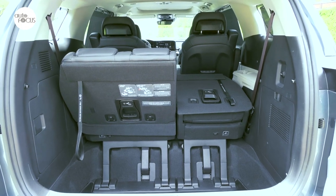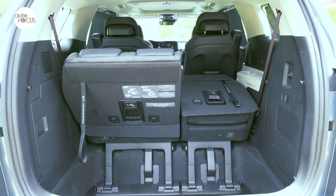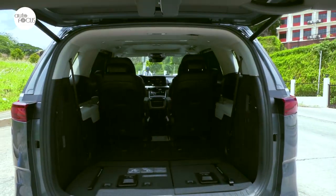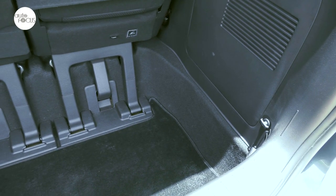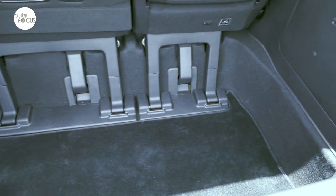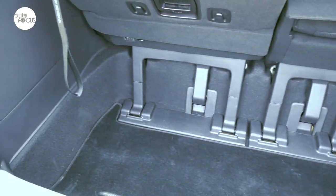The third-row seat in both SX and EX reclines and folds 60/40. The luggage compartment at the back has a 627-liter capacity that can be increased to 2,785 liters by adjusting and folding the second-row and third-row seats.